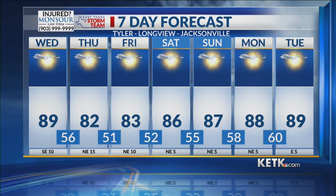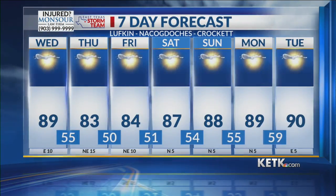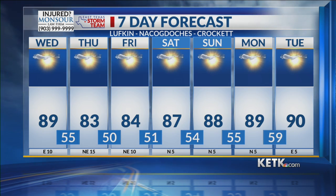We continue to stay dry, although we certainly do need the rain for Deep East Texas. It's another dry forecast for us — mostly sunny skies expected for the next seven days for your latest weather forecast.